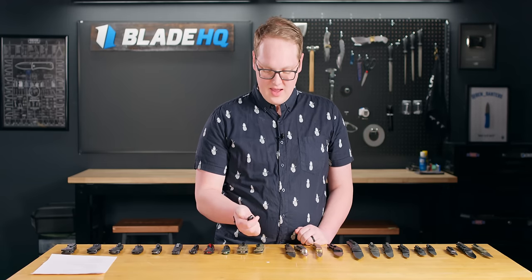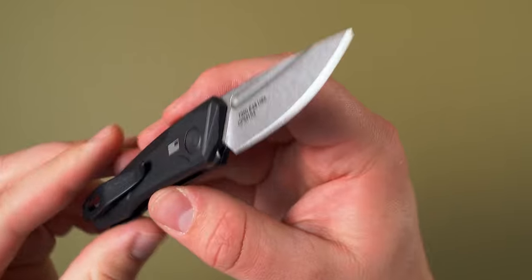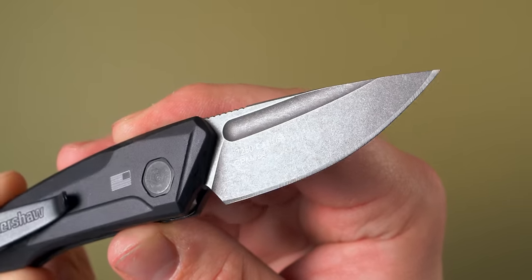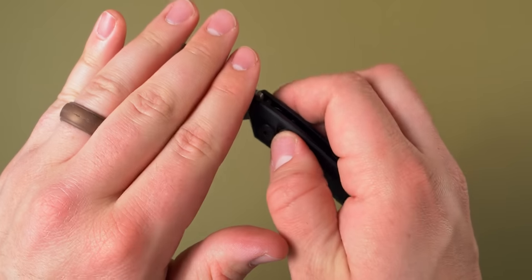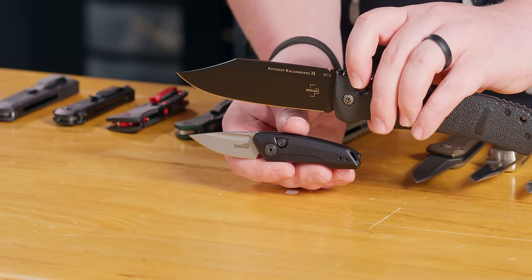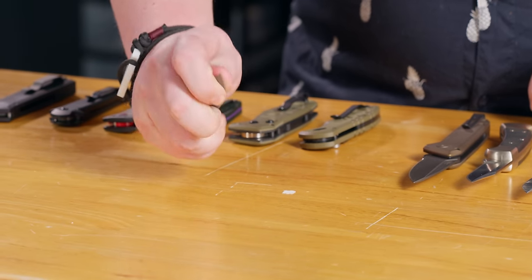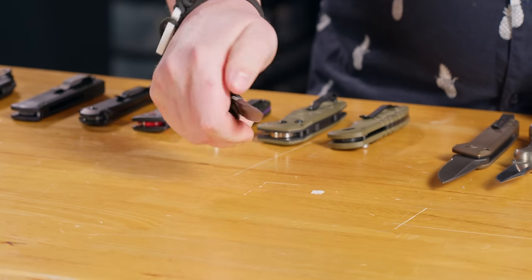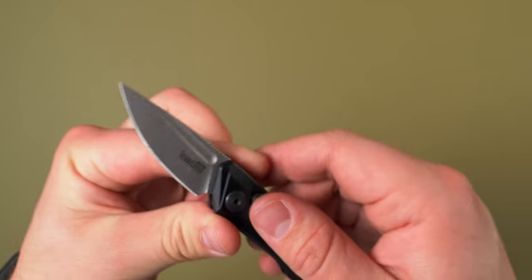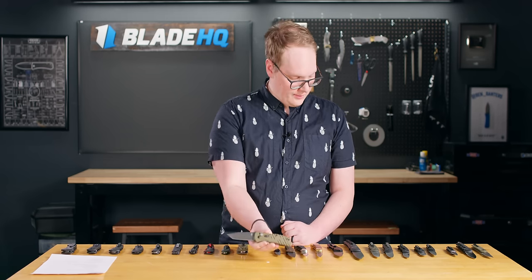Next, going from something bigger to something very small, we have the Kershaw Launch 9. This is another California-legal one and you might think it's not useful in the outdoors — but think about bird and trout knives. They're often little tiny fixed blades with about two-inch blades, great for fine cuts on upland game, waterfowl, rabbits, squirrels, and fish. You don't need a huge edge for that. If you have something small requiring precision, sign me up for this Launch 9.